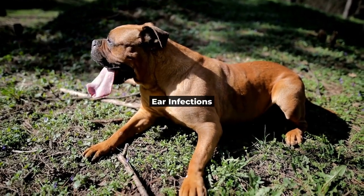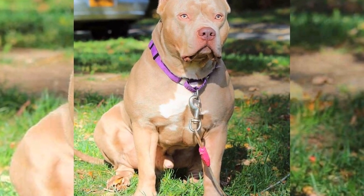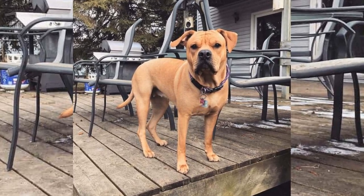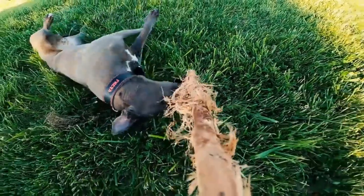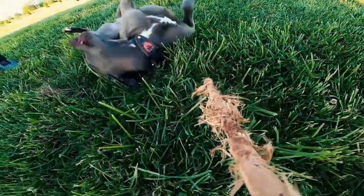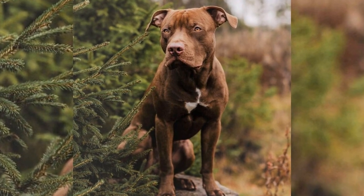Ear Infections. Ear infections can be a real pain for pitbulls, often caused by bacteria, yeast, or allergies. But fear not! There are ways to keep your pitbull's ears healthy and infection-free. Clean your pitbull's ears regularly with a gentle, vet-approved cleaner to remove any debris and prevent the growth of harmful organisms. If you notice any signs of ear infection, like head shaking or foul odor, consult your vet for proper treatment.